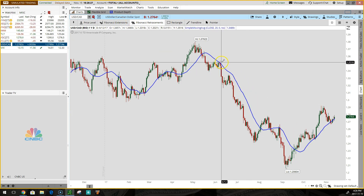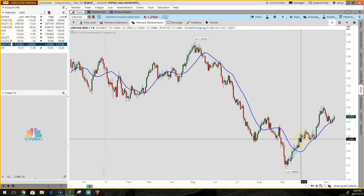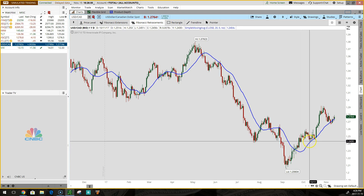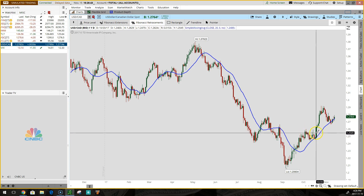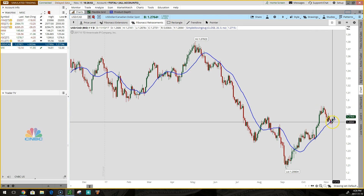Looking at the USD/CAD pair, after moving substantially lower, we saw price get back above the moving average. Once that moving average gained slope in the upward direction, we saw it pull back into that moving average, giving us a nice reversal signal. Since then it bounced strongly and has now pulled back again, giving us a similar reversal signal.